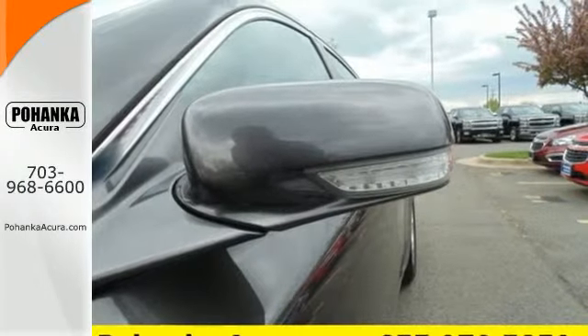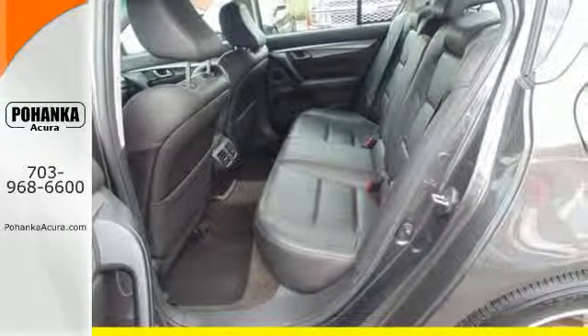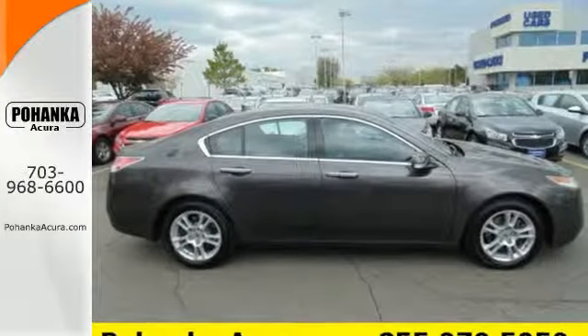The European-inspired TL is not only one of the best performing sedans in its class, it's also the best value with a low cost of ownership, high resale, and the always rock solid Acura reliability.